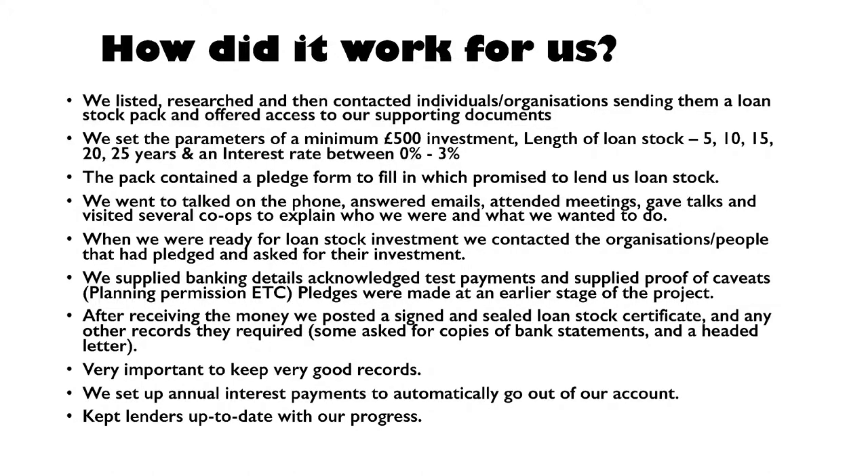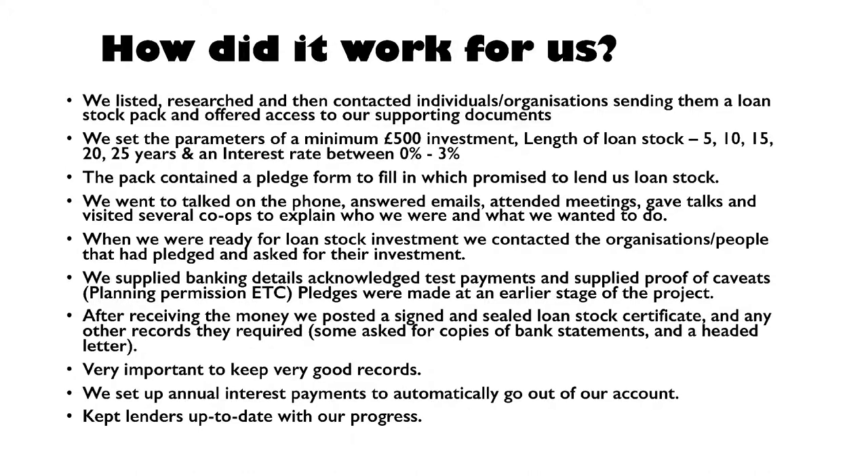We made sure we had a robust financial case to show people that we'd done our financial planning, that we were going to meet our milestones, what the milestones were, and so on. A good project plan and business case. You don't necessarily need to send it all to them, but it's good to let them know they can see it if they want — some people feel secure if they've got a 40-year spreadsheet in front of them. We set the parameters in our meetings, and the pack contained a pledge form, which is the first stage. You don't need to have the money in your account — you just need the pledge forms to demonstrate you've got the money when you need it.